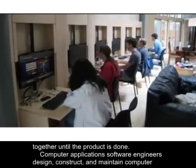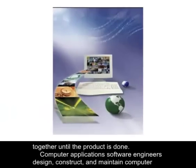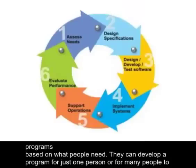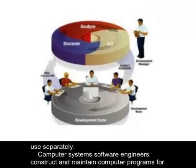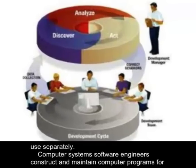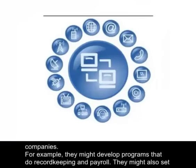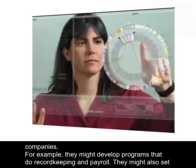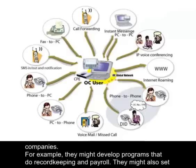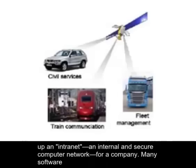Computer applications software engineers design, construct, and maintain computer programs based on what people need. They can develop a program for just one person or for many people to use separately. Computer systems software engineers construct and maintain computer programs for companies. For example, they might develop programs that do record keeping and payroll. They might also set up an intranet — an internal and secure computer network — for a company.